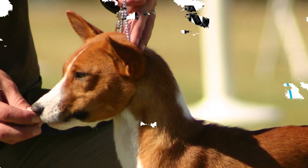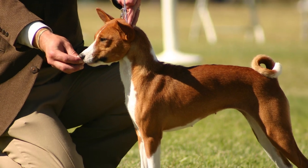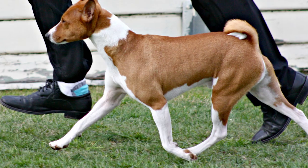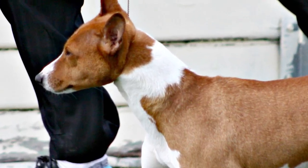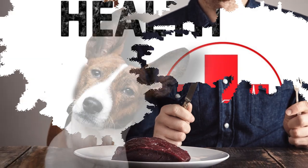Training. The Basenji ranks very low in trainability because of its stubborn and independent nature. But it is also an intelligent breed which responds to consistent and strict, but never harsh, training. It is an active breed requiring a good walk on leash, along with an exhausting game or freedom to explore in a safe open area to stay happy.